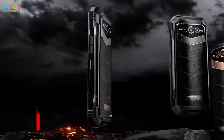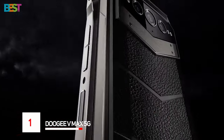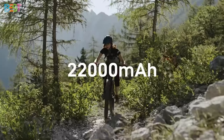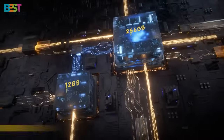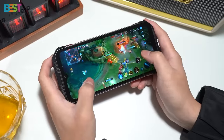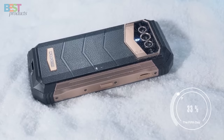Number 1. Doogee VMAX 5G. This rugged smartphone is a beast of a device, featuring a massive 22,000 mAh battery, 12GB of RAM, and 256GB of storage. With its MediaTek Dimensity 1080 chipset and 5G connectivity,